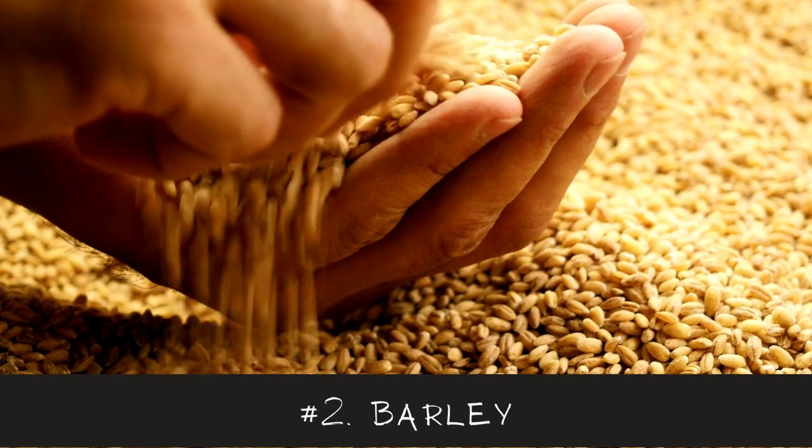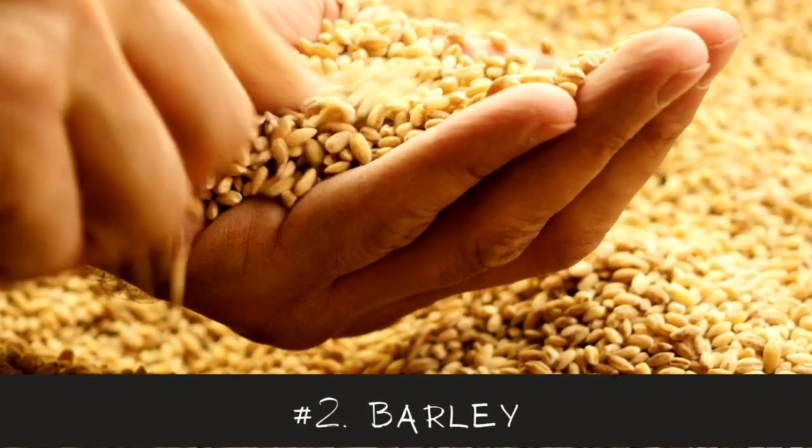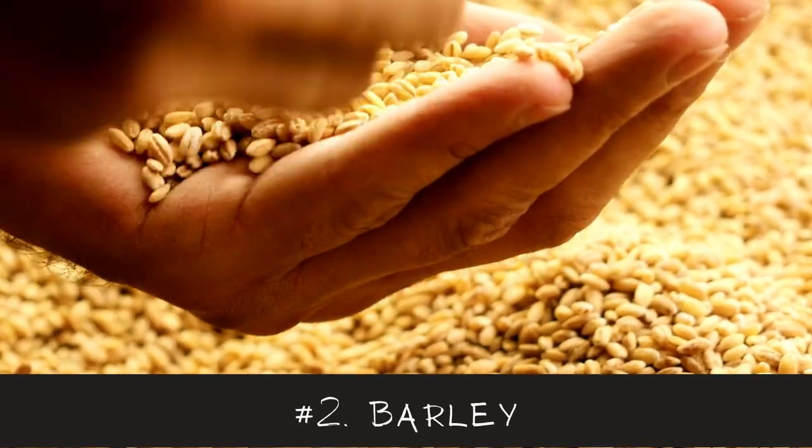Number 2 is Barley. It is rich in beta-glucan, which increases the hormone prolactin and stimulates milk production. It can be added to stews, rice, soups, and homemade bread.